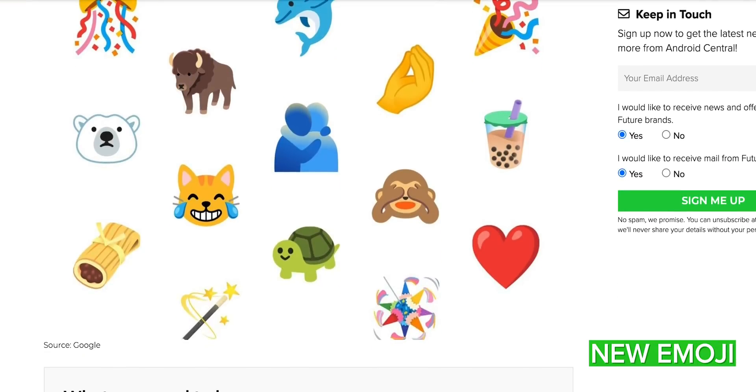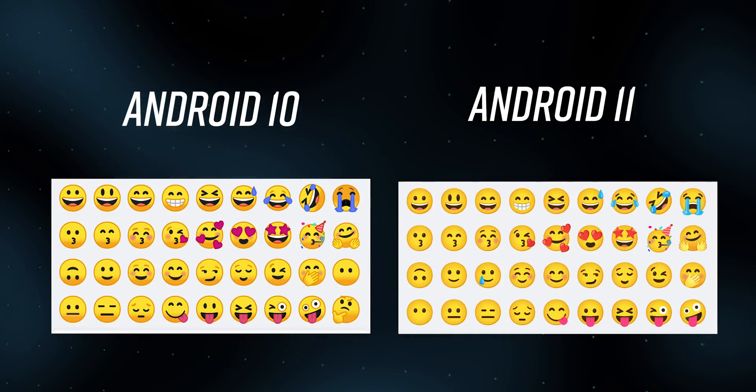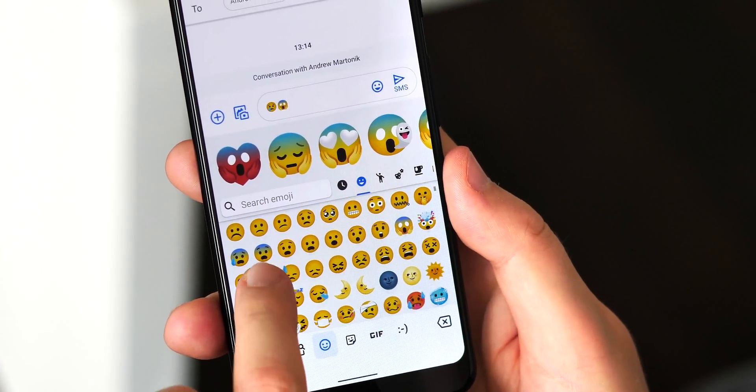Next, there are new style emojis. Android 11 brings dozens of new emojis to the platform, but in the latest beta they've been redesigned with slightly more depth and more focus on primary colours. Minor differences, but if you've been looking at the standard Android 10 emoji every day for the past year, then you're definitely going to notice it.